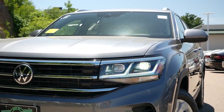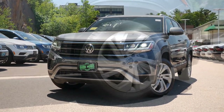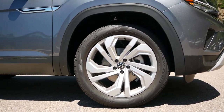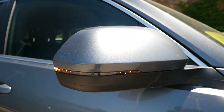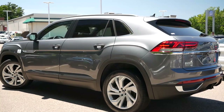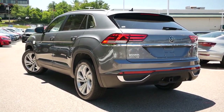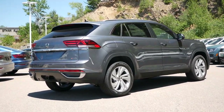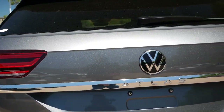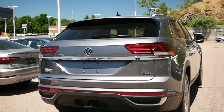Volkswagen does offer the R-Line badge for the Atlas, going with aggressive design qualities that should attract an outgoing and enthusiast demographic. Moving over to the side profile, the model we have today is sitting on 20-inch alloy wheels, with the ability to upgrade to 21s with the SEL Premium trim. You'll get body color folding side mirrors with turn signal indicators, along with blind spot detection. Coming around to the back, the Atlas Cross Sport's coupe-like rear end is arguably the design feature that will draw everyone's attention, with unique taillights and a rounded rear fascia bringing a modernized look.